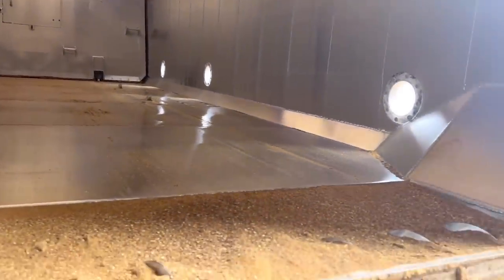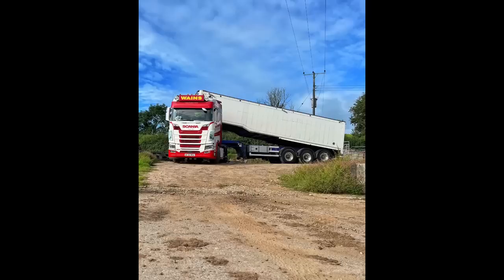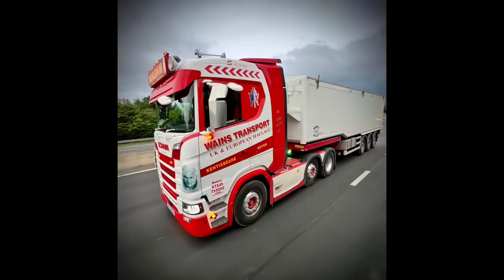This was an occasion when I had a tailboard tip, so I thought it was an ideal opportunity to film inside. If you've watched quite a few of my videos, you will know that I pull an array of different blower trailers.